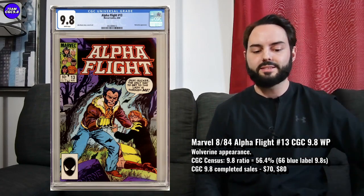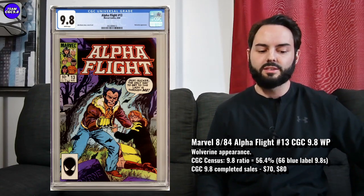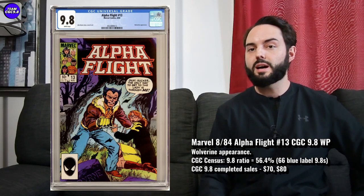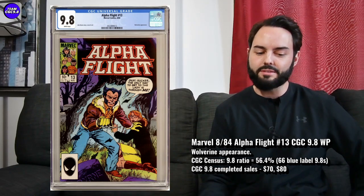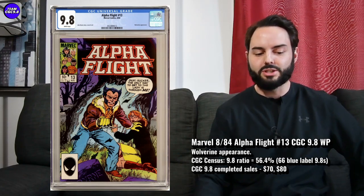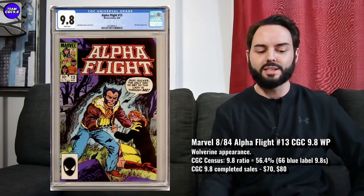There are 66 9.8s in a blue label — 56.4% is the 9.8 ratio. You kind of see these sell in the $70 to $80 range; you might even get into the $60s on this one. Looking on eBay right now, there are about three or four of these in a 9.8, but I'm not really liking the centering on any of them. Given that this one's really affordable, you could be really patient on this one and try to just get one that has really great centering.